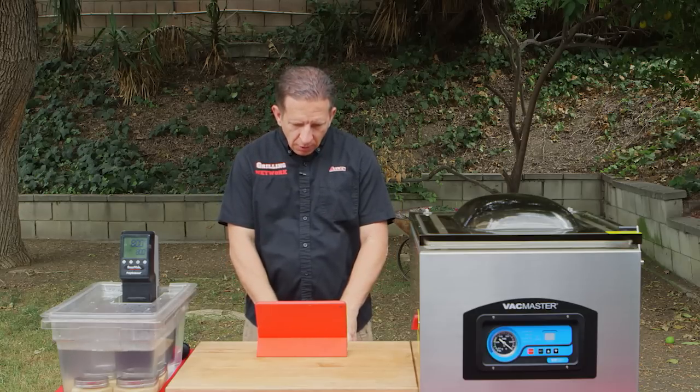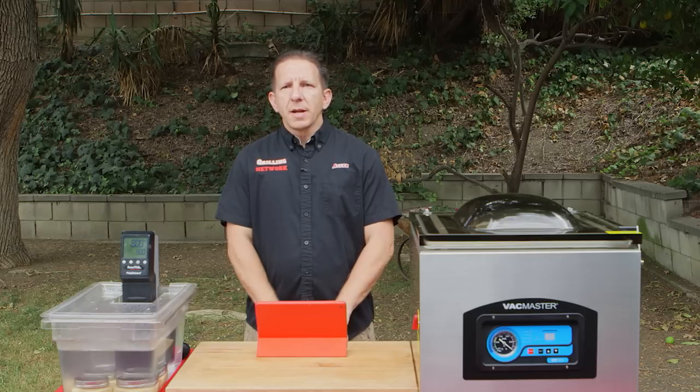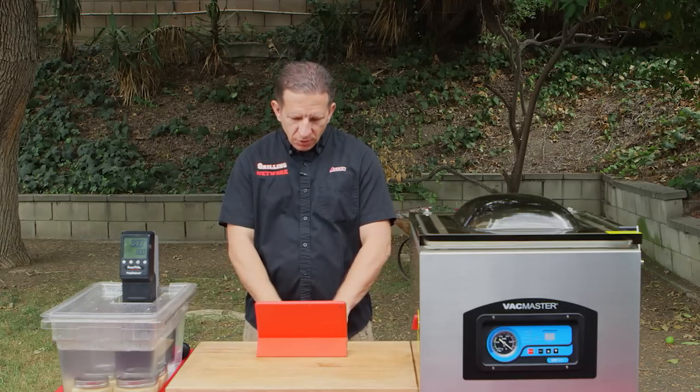Number five, favorite soup. One of my favorite soups to make is potato leek soup. My wife absolutely loves that one as well, so that's my soup.